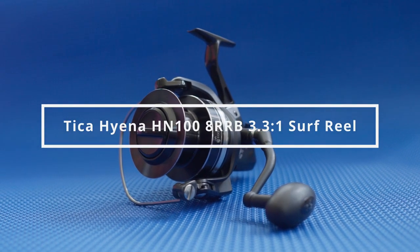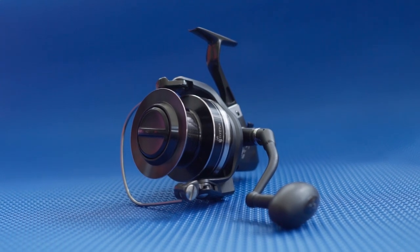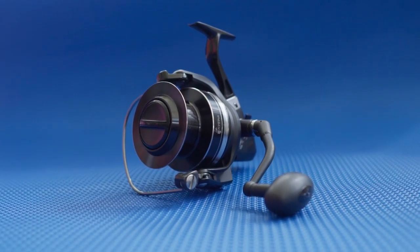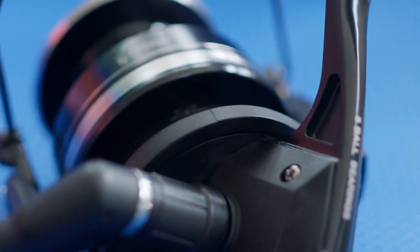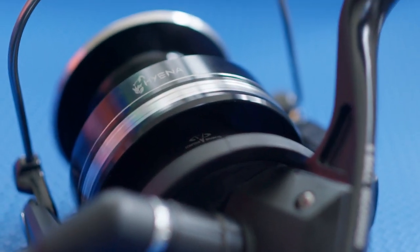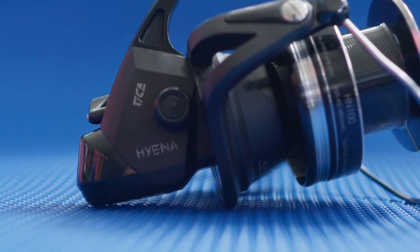This is the Tika HANA HN100. If you are looking for a magnum size, top quality and high performing surf fishing reel with an accessible price tag, the Tika HN100 offers the best value in surf reel in this size.